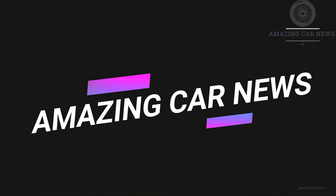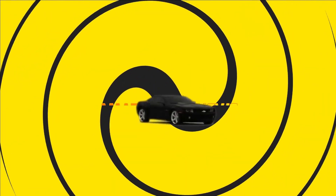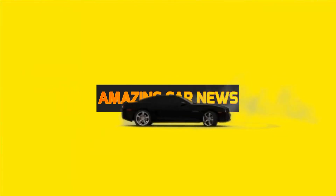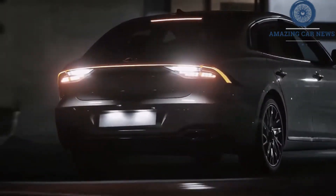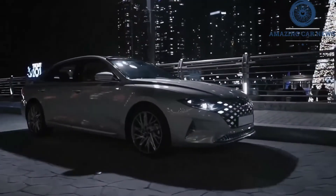Hi, welcome to the Amazing Car News Channel. The new version of the Hyundai Azera large sedan, also known as the Grandeur, boasts an attractive design inside and out.